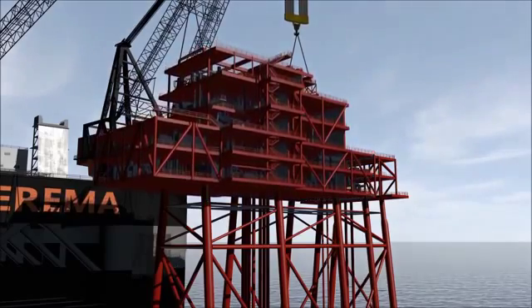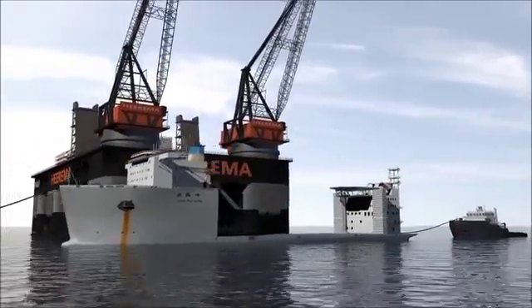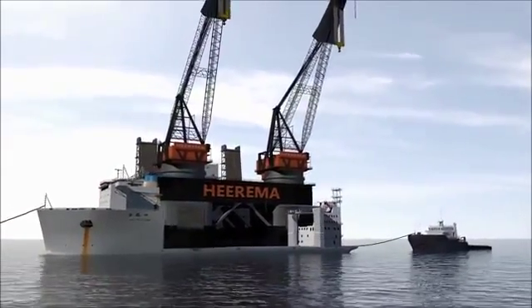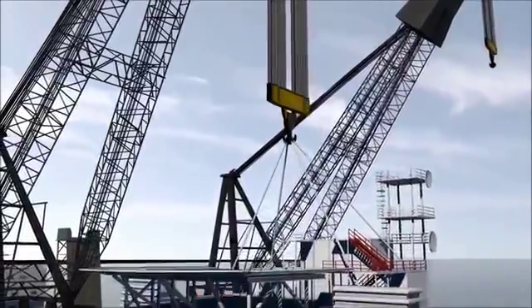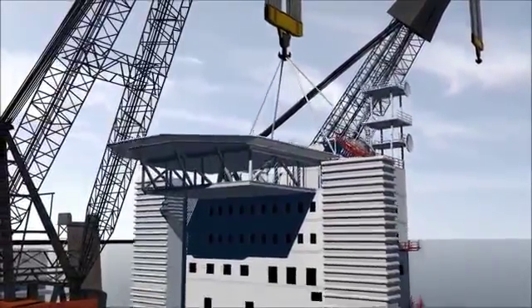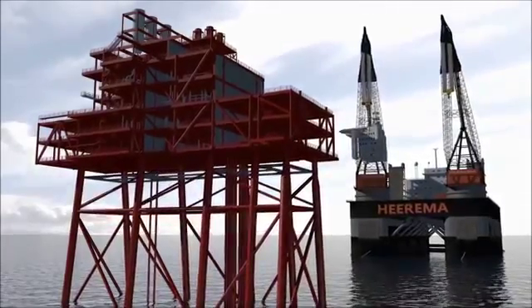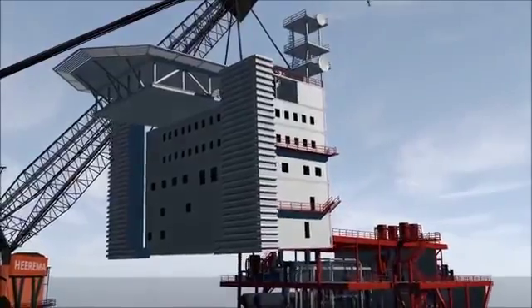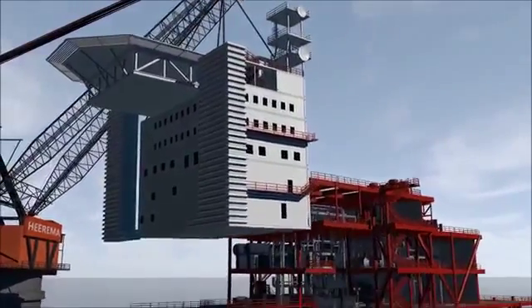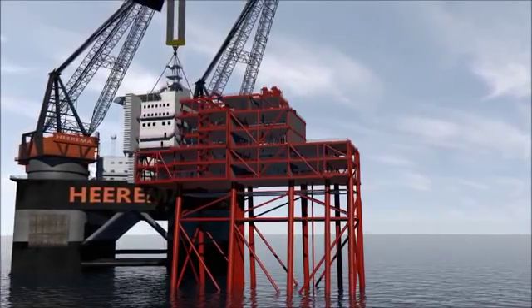It will take a few days to secure the topsides to the jacket substructure. In the meantime, Tialf has retracted to its start position, and the transport vessel returns with the living quarters. In two separate lifts, the living quarters and flare boom will be lifted carefully into position and fastened.